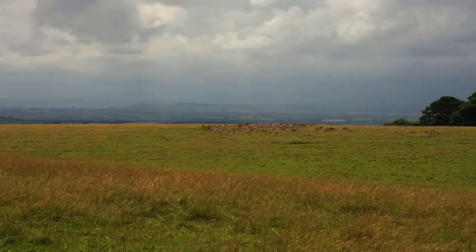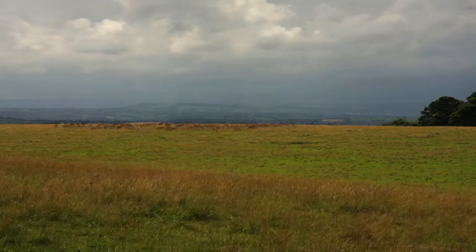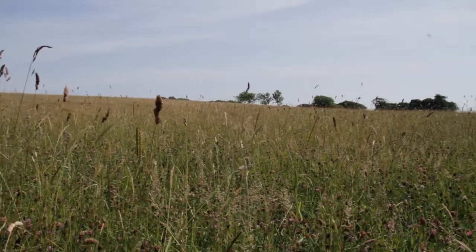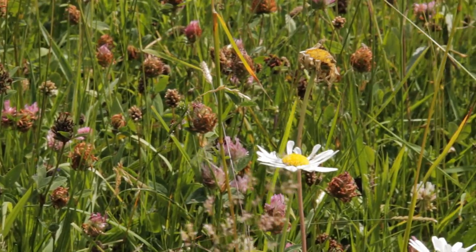The herd is always on the move, feeding constantly throughout the daylight hours. The effect of which means little variation in plant life. However, some areas of the park are fenced to protect them from the deer.